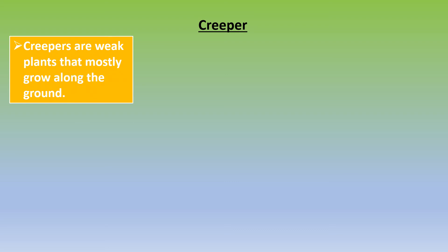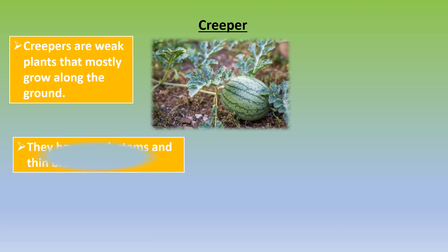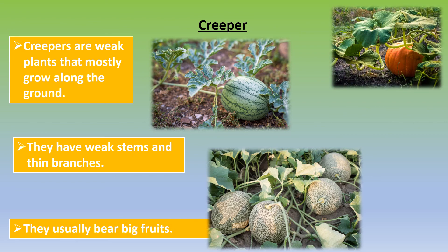Creepers are weak plants that mostly grow along the ground. They have weak stems and thin branches. They usually bear big fruits. Watermelon, pumpkin, and muskmelon are some examples of creepers.